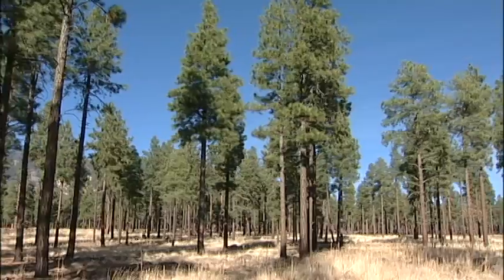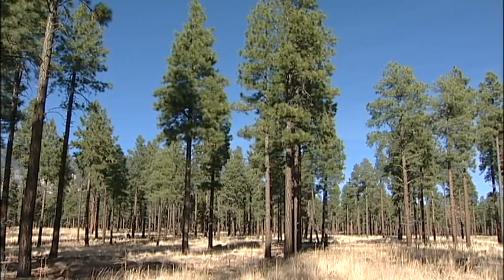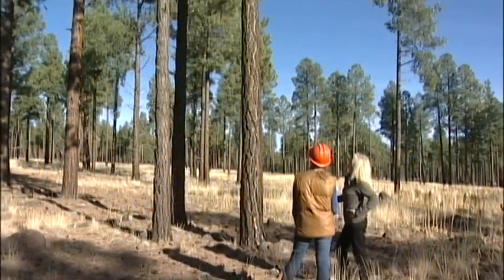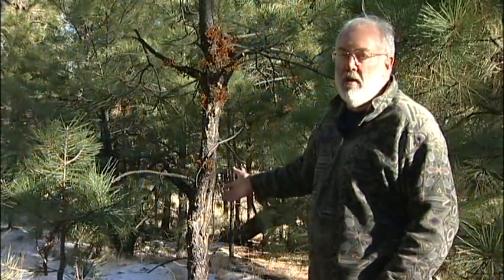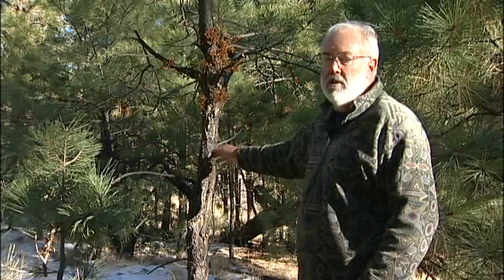In this thinned area, there's an abundance of sunlight and nutrients reaching the trees, making them stronger and with not so much mistletoe. When the infection is very light and there are only a few infections on the tree, it doesn't really damage the tree at all.